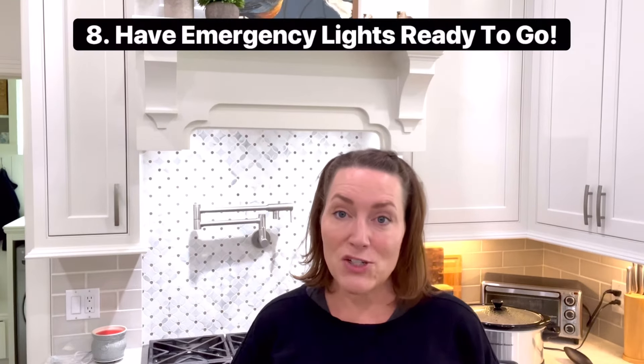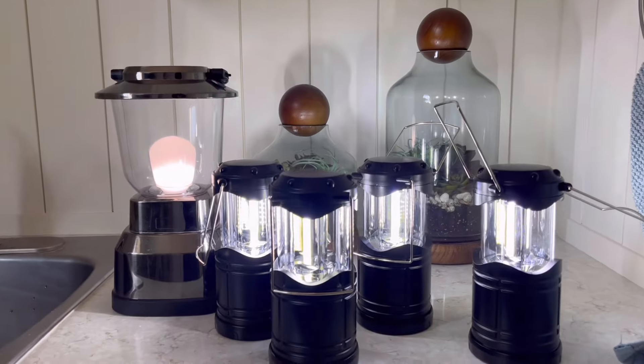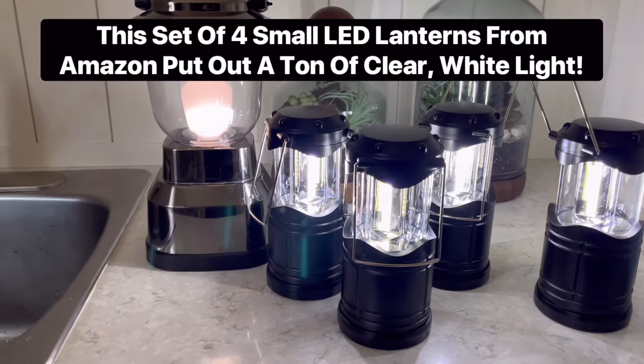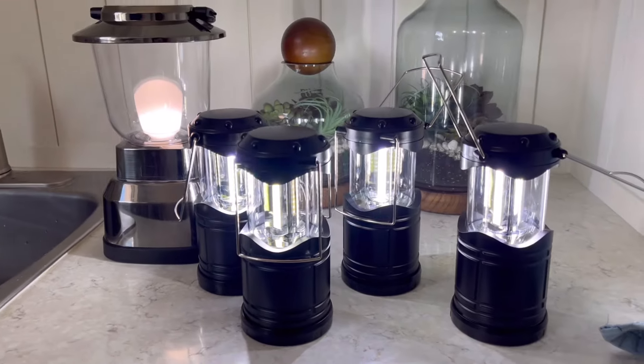Number eight is to make sure you have tons of emergency lights. You could be out of power — especially in Texas where our power grid is so messed up — for three, four, or five days. Honestly, after two days I would be heading to a hotel, but some people don't have that option. So make sure you have emergency lighting ready for nights. The best option is going to be big LED lanterns. Even small LED lanterns these days can put out a ton of light, so get some of those.